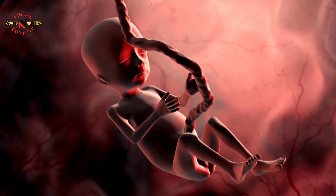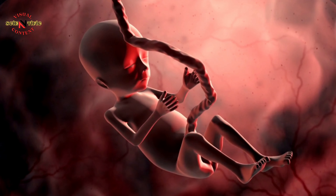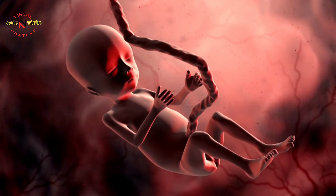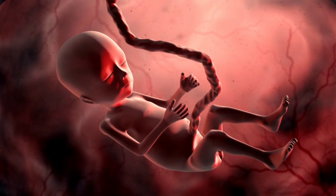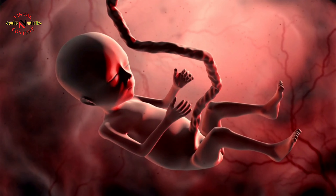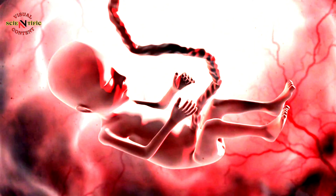There are around 200 different types of cell in a human body, each with its own job to do. Cells of the same type work together in groups called tissues. The size and shape of cells are linked to the specific roles they perform.